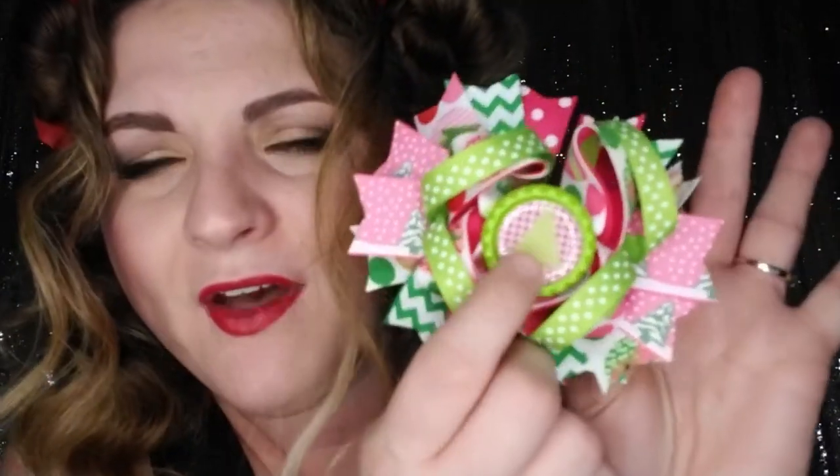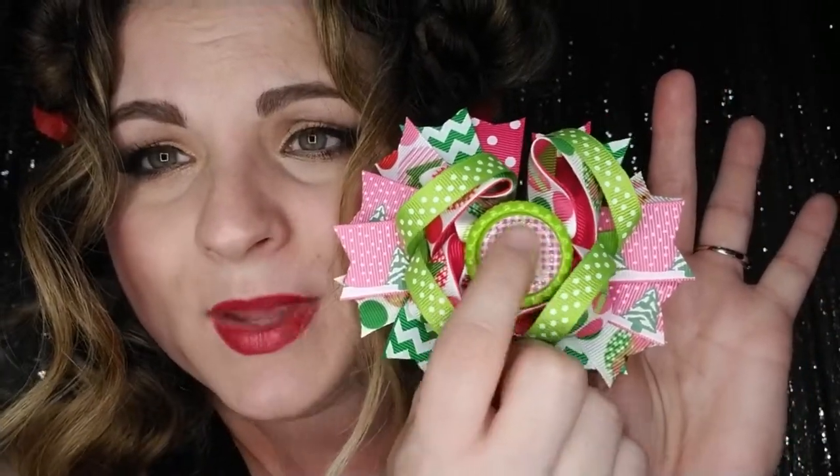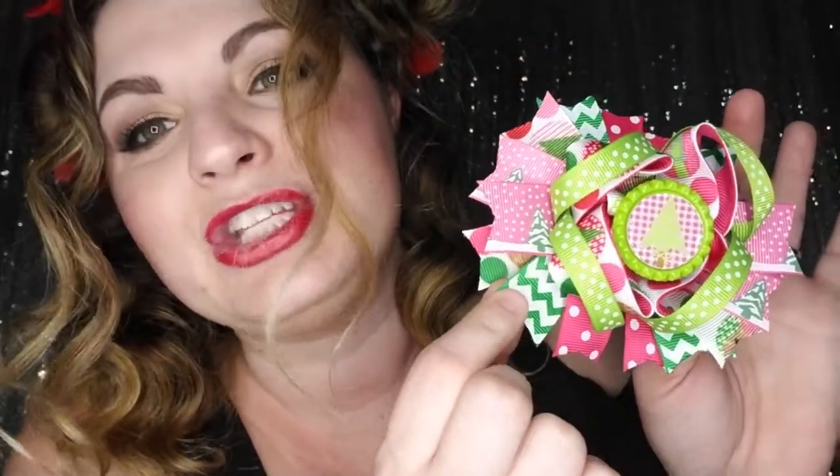Now we have our Pink Christmas boutique bow — this is for those super girly outfits, the pink ones with Christmas trees, and this will match perfectly. You have a cute bottle cap center that's green with a green Christmas tree in the middle, with pink checkered ribbon, grosgrain ribbon with trees and polka dots, green polka dot grosgrain, pink grosgrain with Christmas trees, green chevron, and pink polka dot grosgrain ribbon. They are so pretty, and again they're all five dollars while supplies last.